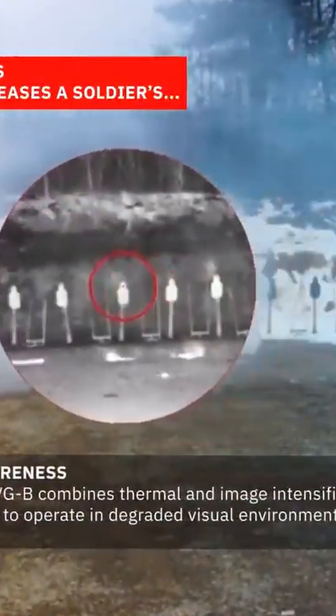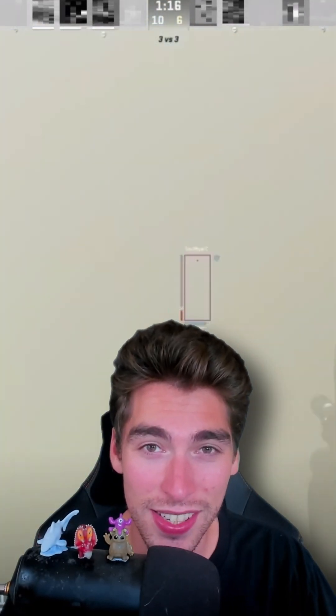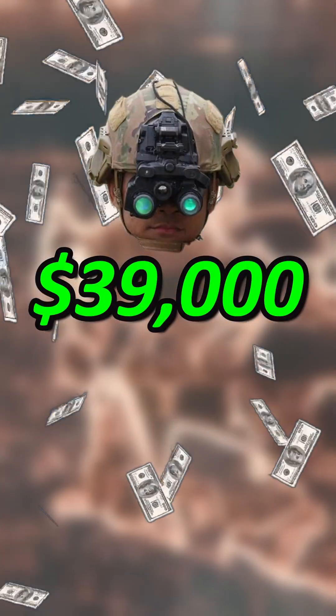They also provide thermal imagery, enabling you to see straight through obstructions such as smoke, fog, or debris — giving you a real-life form of wallhacks. But who owns these beasts? Well, who other than the United States Army. If you want to pay yourself, you'll have to fork out $39,000.